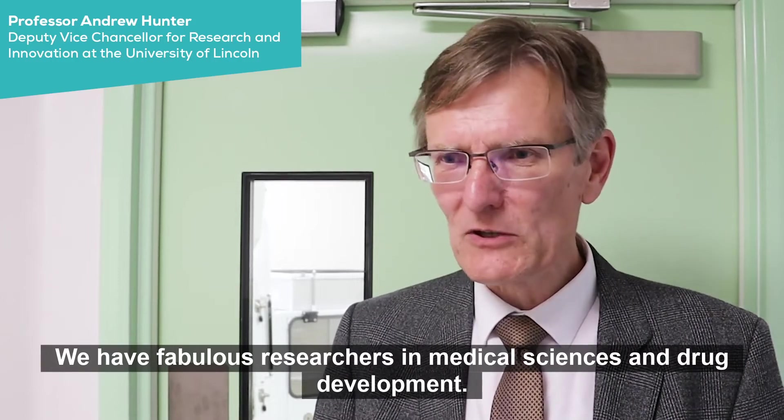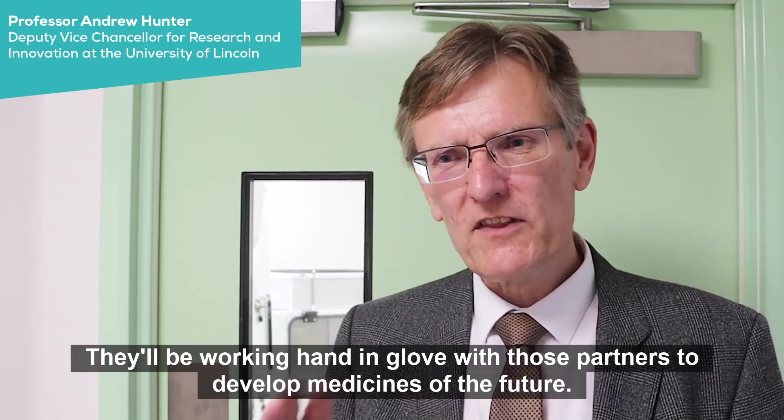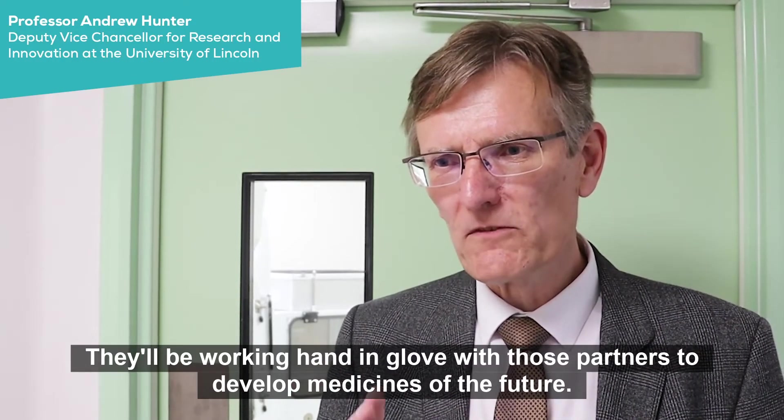We have fabulous researchers in medical sciences and drug development. They'll be working hand in glove with those partners to develop the medicines of the future.